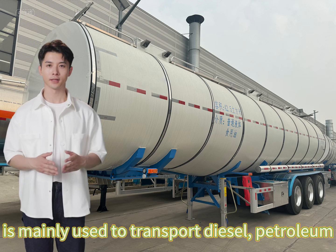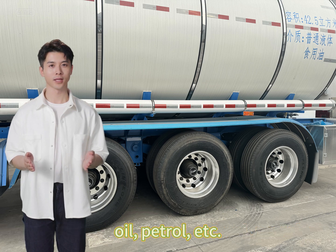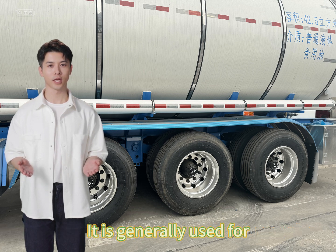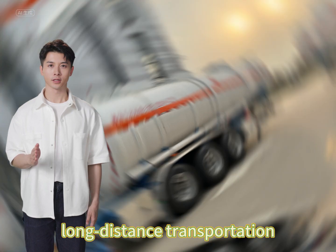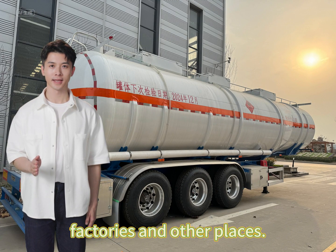Fuel tank trailer with Buki is mainly used to transport diesel, petroleum, oil, petrol, etc. It is generally used for long distance transportation, mainly used in gas stations, factories and other places.